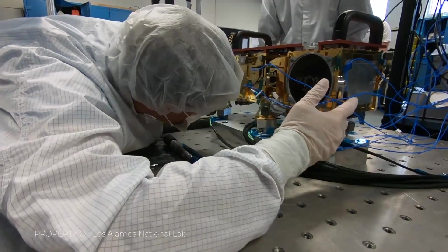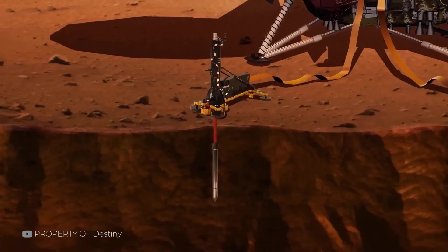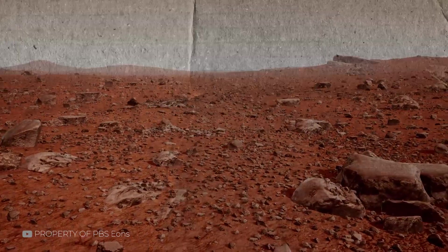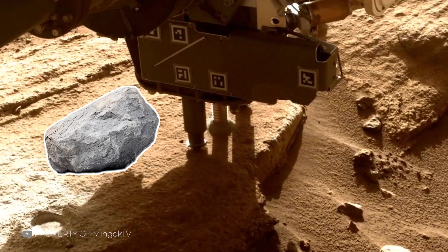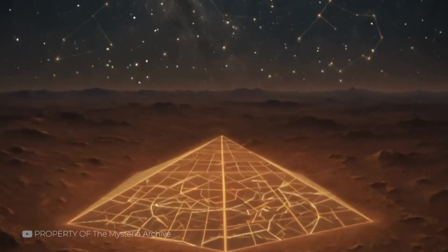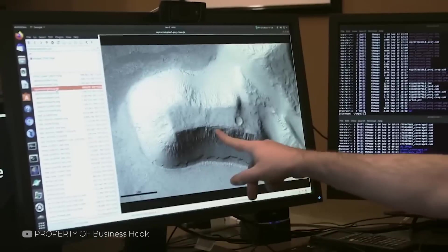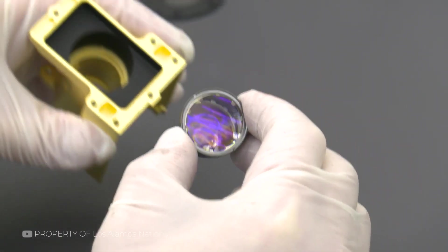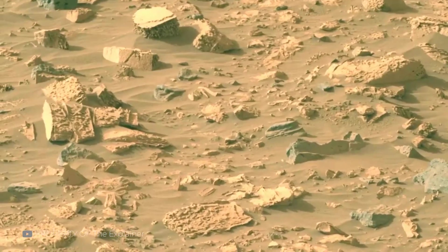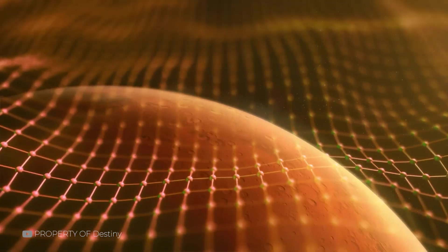SHERLOC, with its spectrometer and camera combination, searches for organic compounds. Together, these tools allow scientists to examine objects in extraordinary detail. A rock that looks mysterious from a distance might, under scrutiny, turn out to be volcanic basalt or sedimentary shale. There's no room for illusion — just data. Every face or skull seen in raw photos is put through this rigorous lens. This is how NASA separates fact from fiction. Technology sees what the eye cannot. And thanks to these tools, we know more about Mars than ever before — not just what it looks like, but what it's made of.